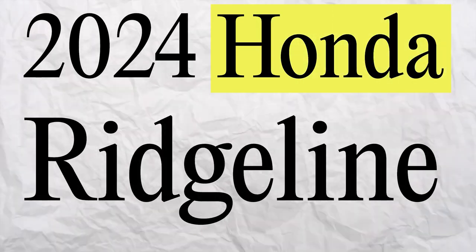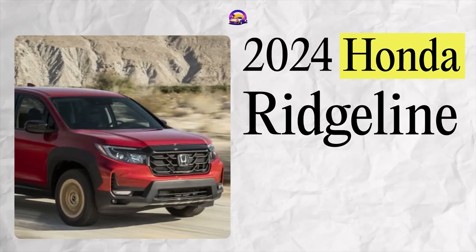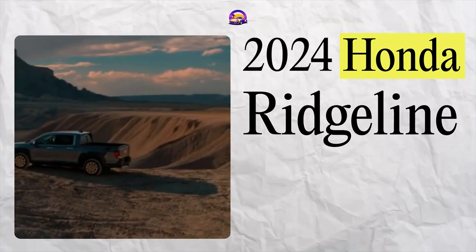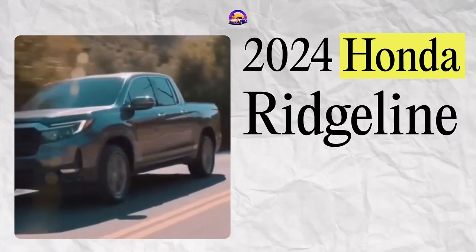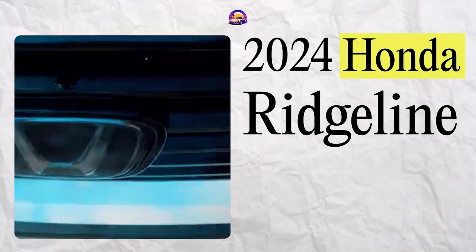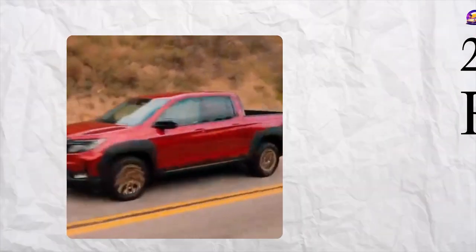Let's not forget the 2024 Honda Ridgeline. Priced from around $41,000, it's the most car-like truck out there. Its unique unibody chassis provides a comfortable ride experience, and the innovative swing-out tailgate is a standout feature. The Ridgeline is perfect for those who want a truck that drives like an SUV but still offers practicality.